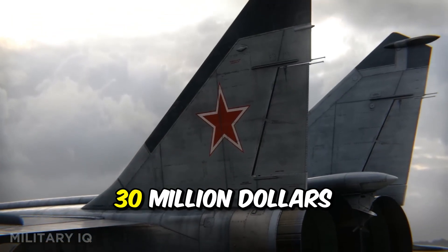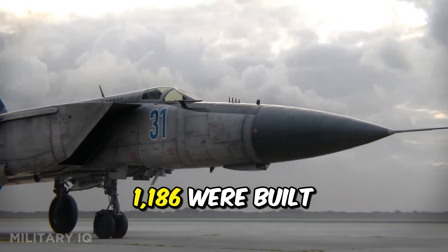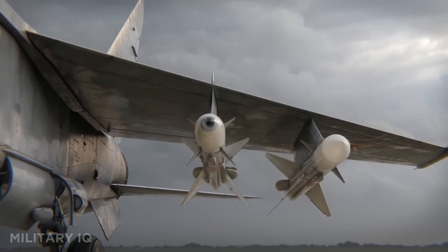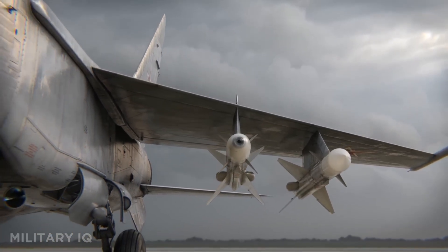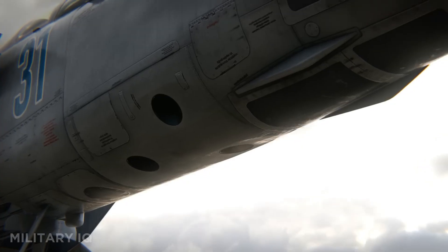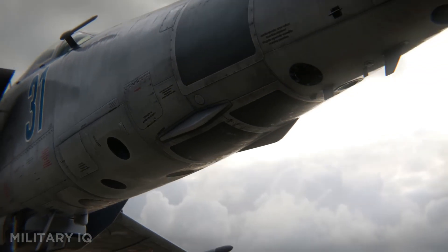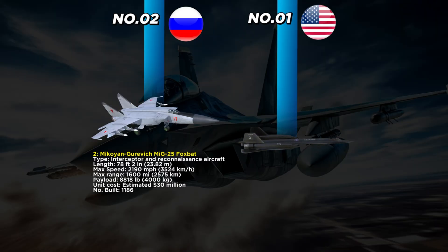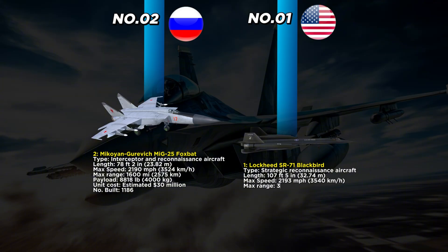Built mostly from stainless steel to withstand the extreme heat generated at Mach 3, the MiG-25 was fast but not highly maneuverable. At an estimated $30 million dollars each, 1,186 were built and exported to multiple allied nations. It set altitude and speed records that still stand today, and during the Cold War it caused major concern for NATO, forcing rapid advancements in western interceptor technology.